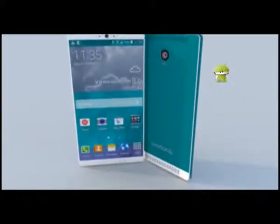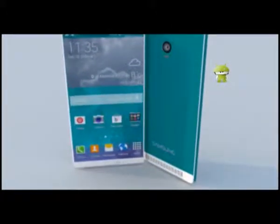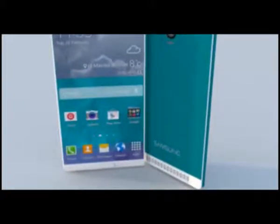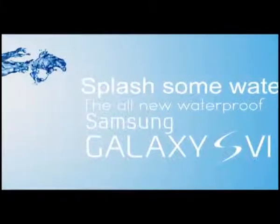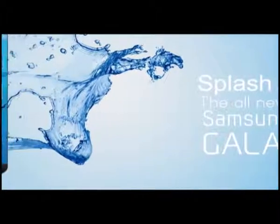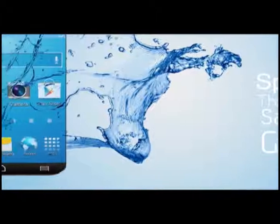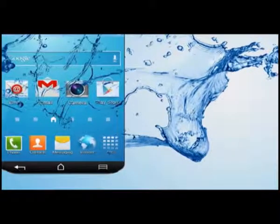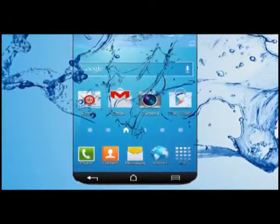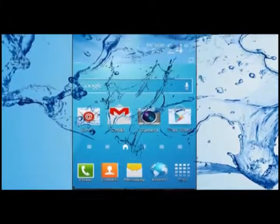The Samsung Galaxy S6 release date might still be a year away, but that hasn't stopped the first Samsung Galaxy S6 rumors from doing the rounds. Following the largely evolutionary Samsung Galaxy S5, we expect the Samsung Galaxy S6 to be a more serious update that includes a 2K display and potentially a Qualcomm Snapdragon 808 chipset.